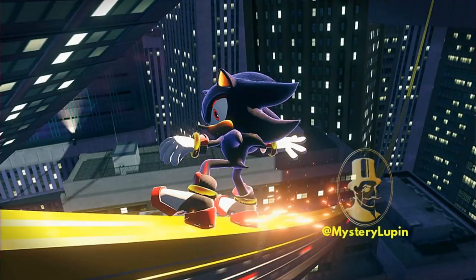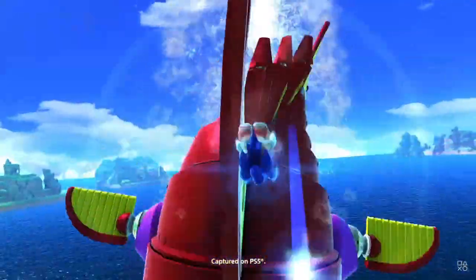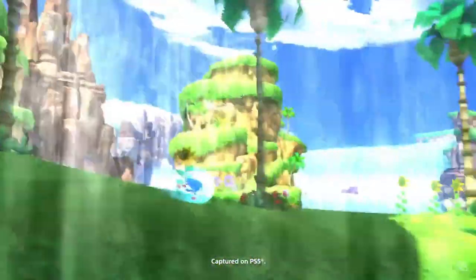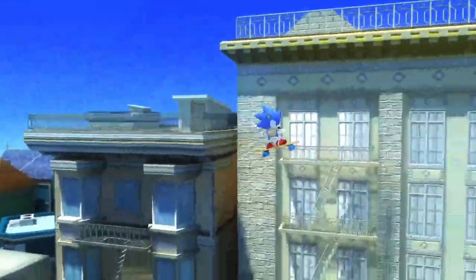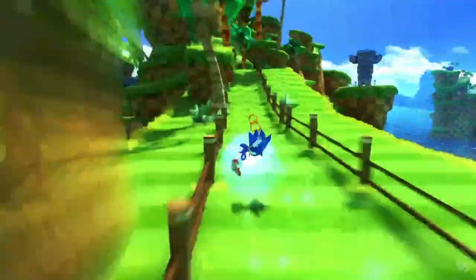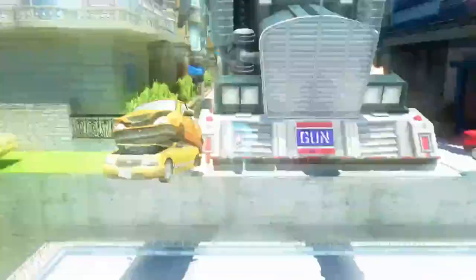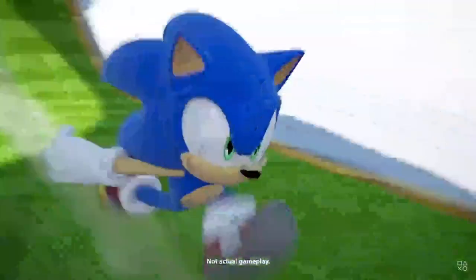The other two screenshots are just Shadow grinding on rails — one looks to be like Radical Highway, and the other I initially thought was Westopolis. But actually, that is 100% Bullet Station. It never crossed my mind, but that level is actually deep in the Shadow lore — that's when Shadow finds out there are other versions of him, the androids. That's when he started thinking he was a fake. So it's not far off from the realm of possibilities that Bullet Station will be in the game.